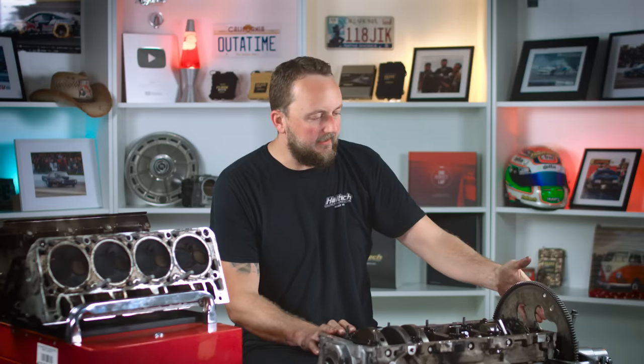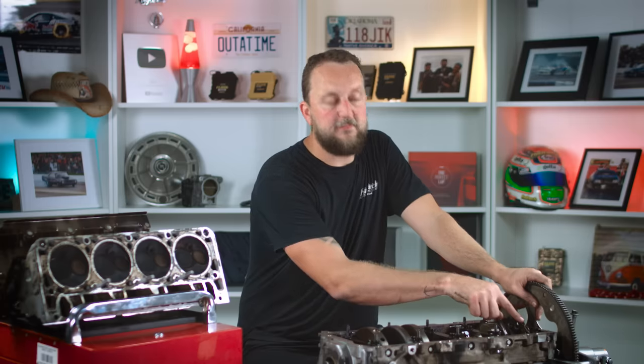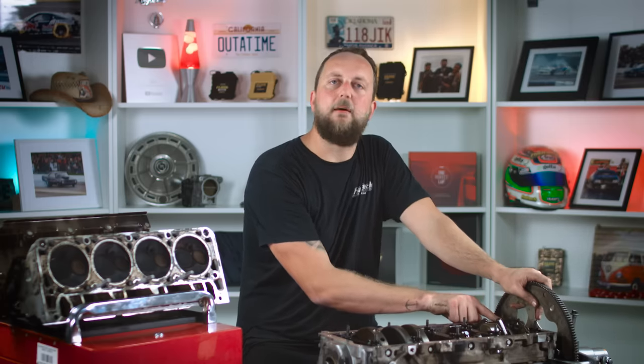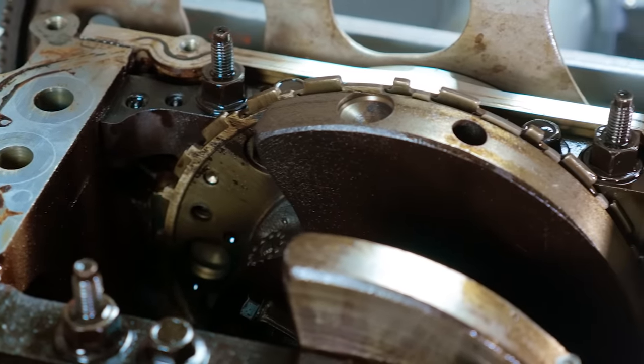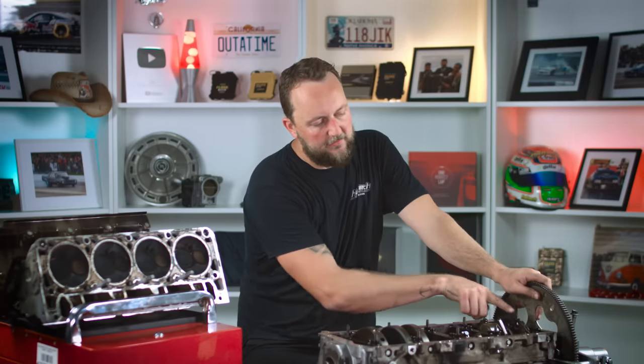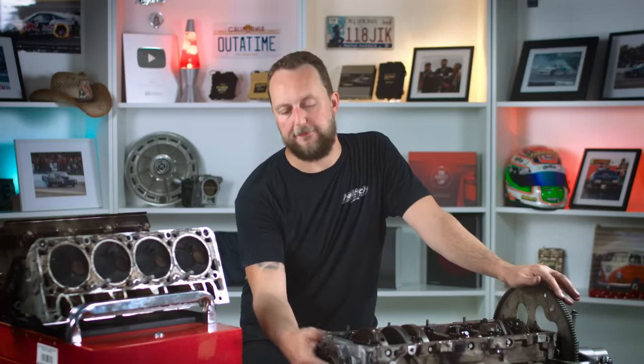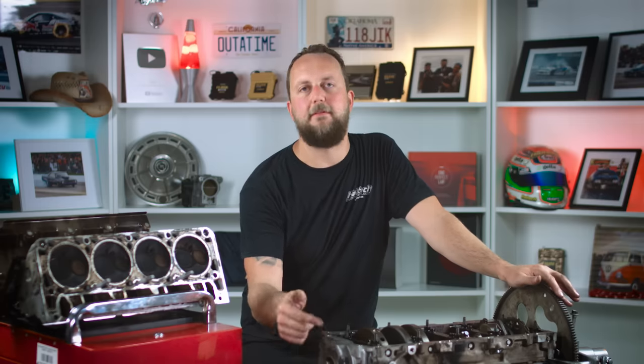One thing you don't often see is the trigger system — the thing that tells the ECU how fast the engine is turning and what position it's at. Here are all the teeth around the outside of the ring gear, and the position sensor is just here. As the crankshaft turns around, the wheel turns at the same rate and gives us all the information. The stock bottom end challenge for an LS is a big deal — these things are making 800 horsepower at the wheels comfortably on the stock bottom end. All this stuff is very strong from the factory.